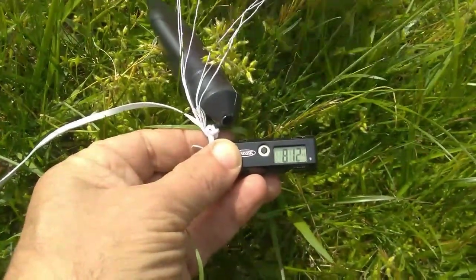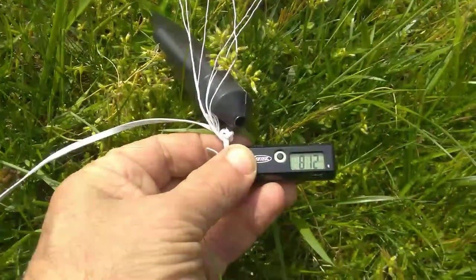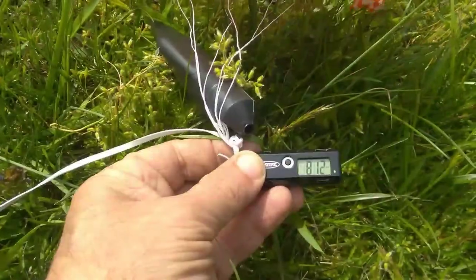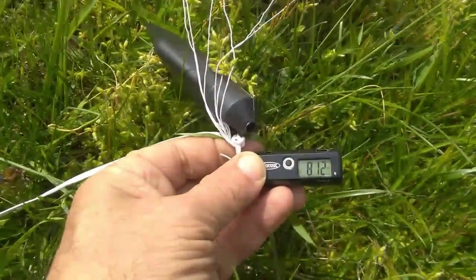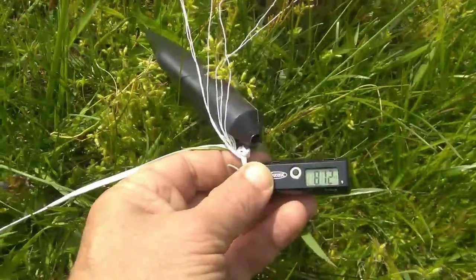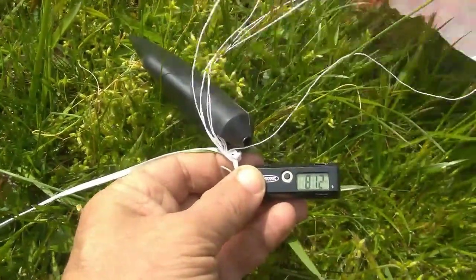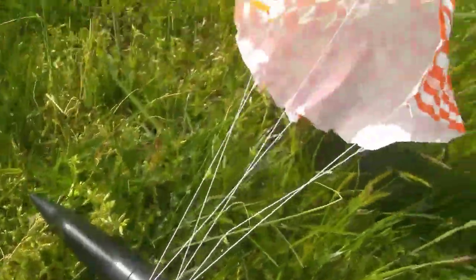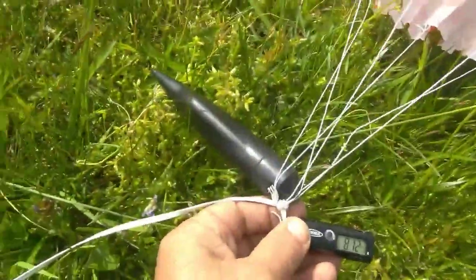That's a really good flight. It didn't reach the maximum altitude predicted of 1,100 feet, but 812 feet — that's pretty good. That's the height of an 81-story building. So I would definitely recommend this rocket: great performer, great flyer, easy to build.